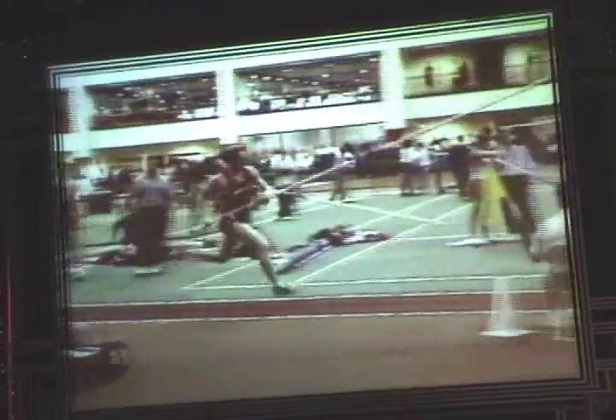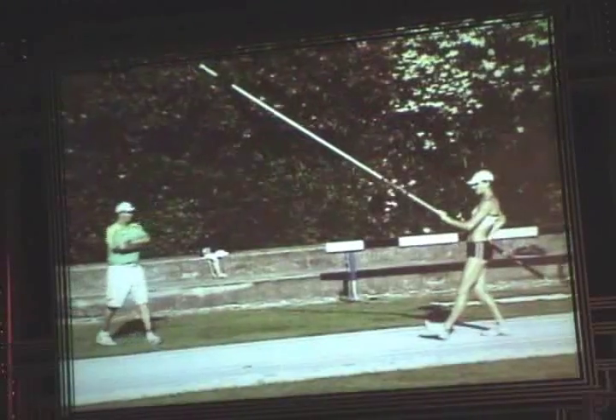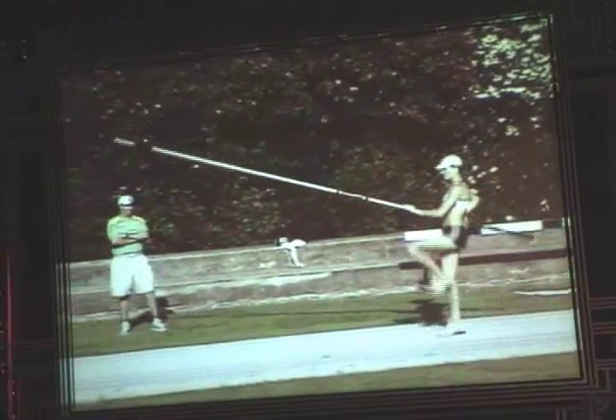Here's an example of what I call canoe rowing. He's going to plant and drive his arms down hard. What happens to his hips and pole speed? Everything decelerates. He can't get upside down. Now, how do we cure these problems?